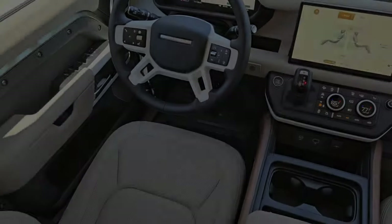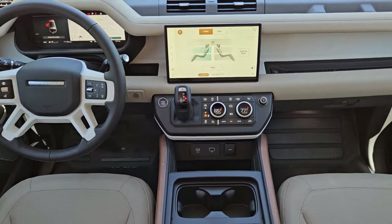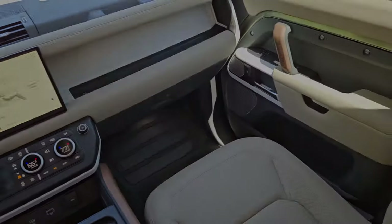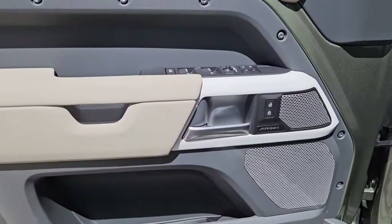Heated steering wheel, heated and/or cooled front seats, Apple CarPlay and/or Android Auto, keyless entry, navigation system, moonroof, heated rear seat, heated mirrors, fog lamps, power passenger seat.